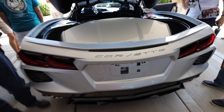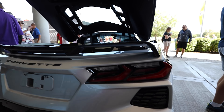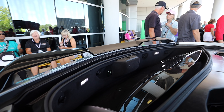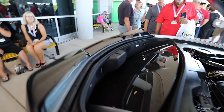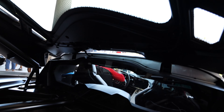Moving back to the silver one — I looked at the calipers of the red one and they're black, no Z51 on there, so this is not a Z51 car, which means it does not have the Z51 spoiler. Here's what it looks like without the spoiler. With the Z51 spoiler, it's a pretty nice-sized high-wing spoiler — much more aggressive than the current style. You can see the big difference between a Z51 car and a non-Z51 car.